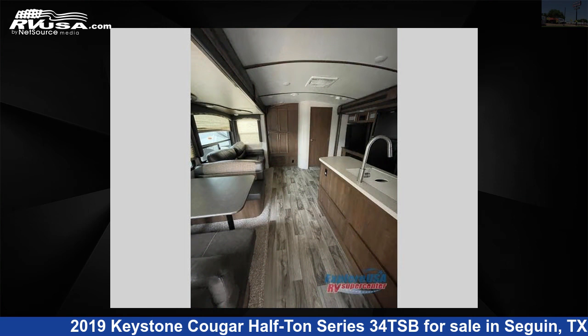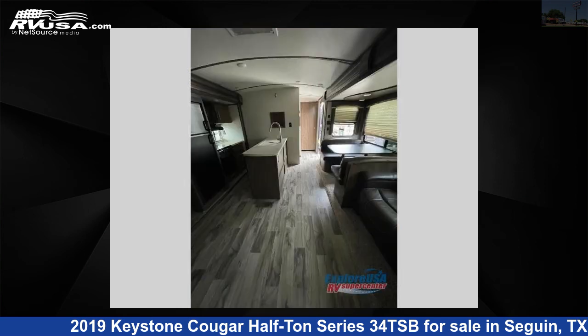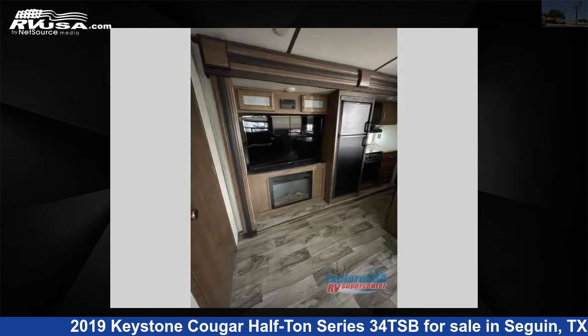This used Keystone is 37 feet 0 inches in length and features three slide-outs, sleeps nine, and 60 gallons fresh water capacity. The floor plan layout of this travel trailer features a bunkhouse and front bedroom.